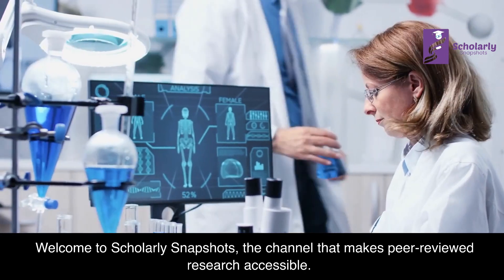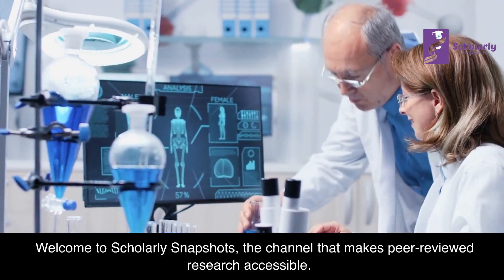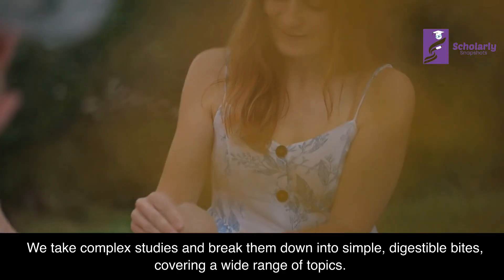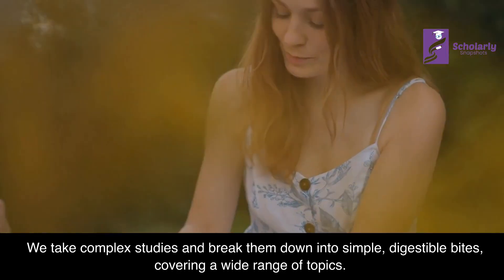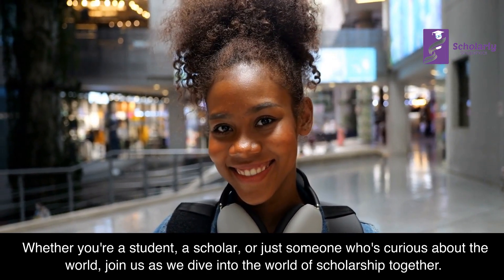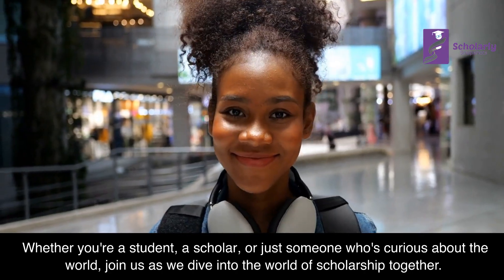Welcome to Scholarly Snapshots, the channel that makes peer-reviewed research accessible. We take complex studies and break them down into simple, digestible bites, covering a wide range of topics. Whether you're a student, a scholar, or just someone who's curious about the world, join us as we dive into the world of scholarship together.